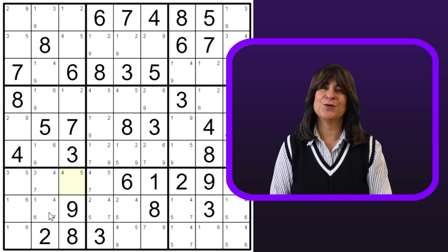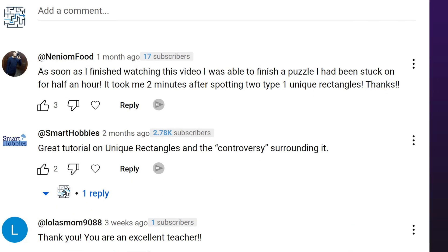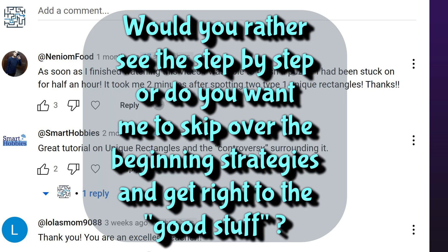So let's go ahead and fast forward to where I decided to fill in all the candidates, and here is the grid with all the candidates filled in. Along the way, I was also able to place some numbers using beginner strategies. Please let me know in the comments if you would rather I showed you the step by step and not skip over it, or rather start the video later in the solving process when I find the good stuff. And now let's see if I can clean this grid up a bit by eliminating some candidates.